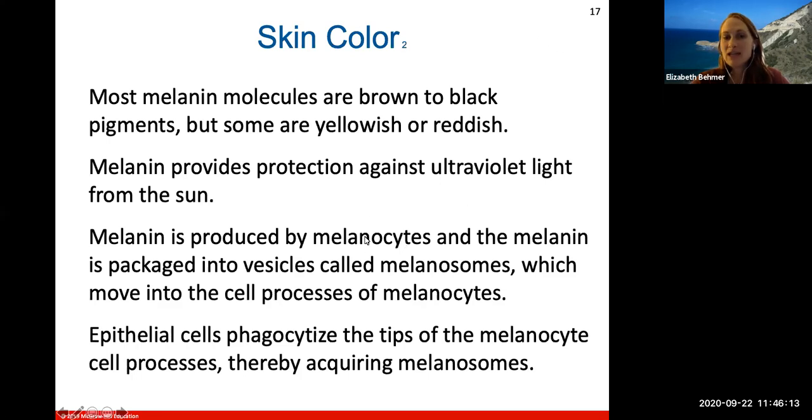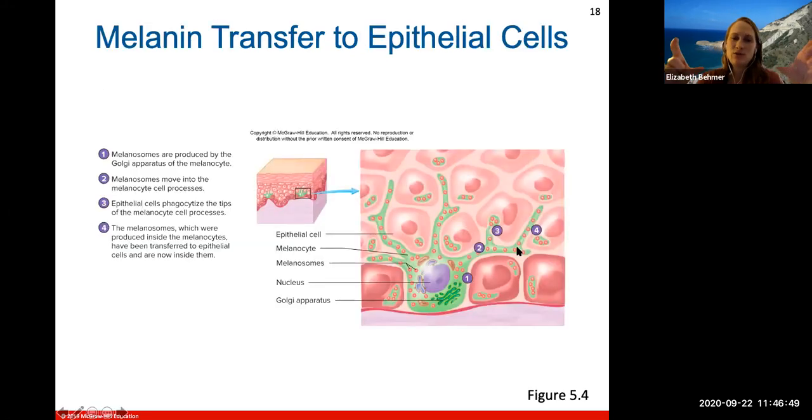Melanocytes will produce melanin during UV exposure, causing your skin to darken as a suntan. The melanin will be packaged into vesicles called melanosomes, which move into the cell processes of melanocytes. Epithelial cells will phagocytize the tip of the melanocyte cell process, thereby acquiring the melanosomes.